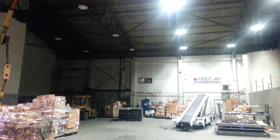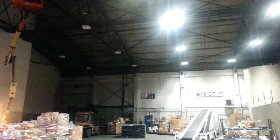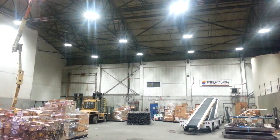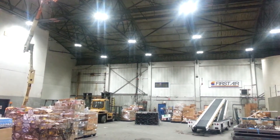Here we are in Iqaluit. We've got the other half here at the First Air hangar, and there they are. They all went on, and what a beautiful light it is — it's a brighter place with active LED. Fantastic.